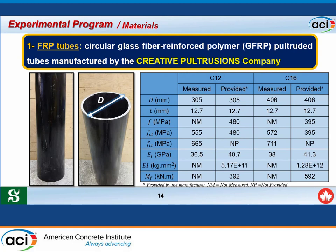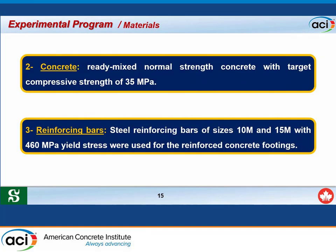Three different materials were used. The first is the FRP tube: circular glass fiber reinforced polymer (GFRP) filament-wound tubes manufactured by a filament-winding company were used in two sizes, C12 and C16. The C12 tube has an outer diameter of 12 inches (305 mm) and C16 has an outer diameter of 406 mm. Both have the same thickness of 12.7 mm (half inch). The second material is ready-mixed normal-strength concrete with a target compressive strength of 35 MPa. The third is reinforcing bar used to reinforce the concrete footing.